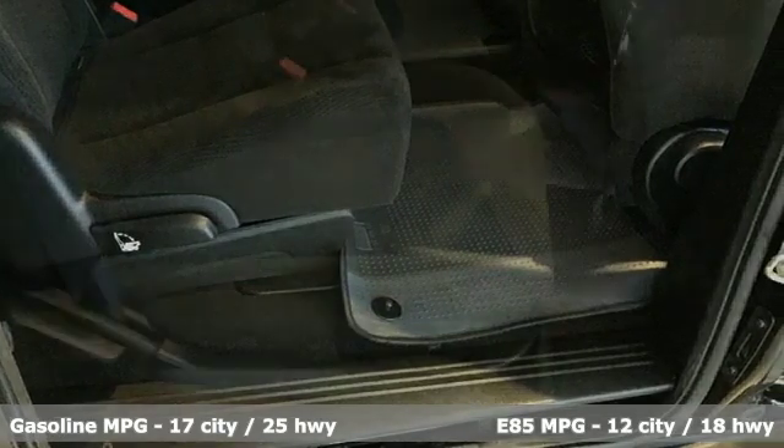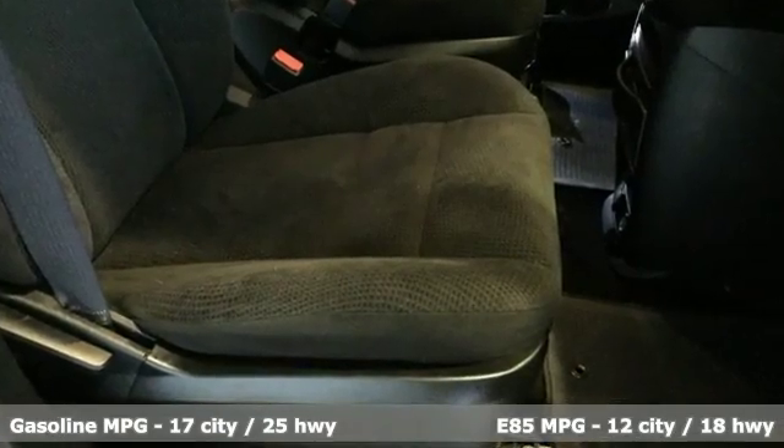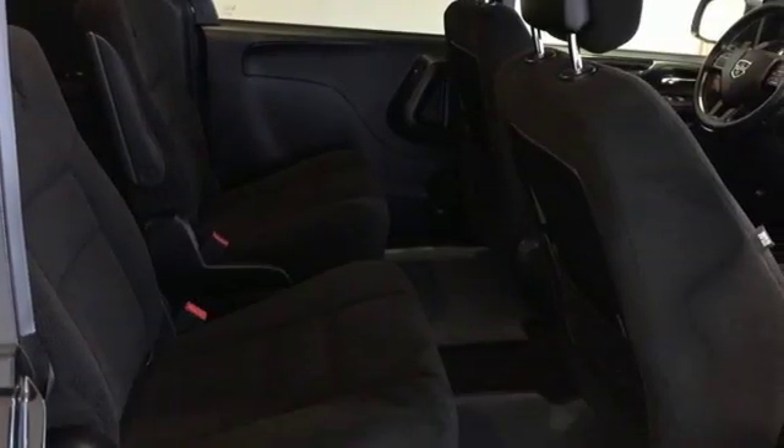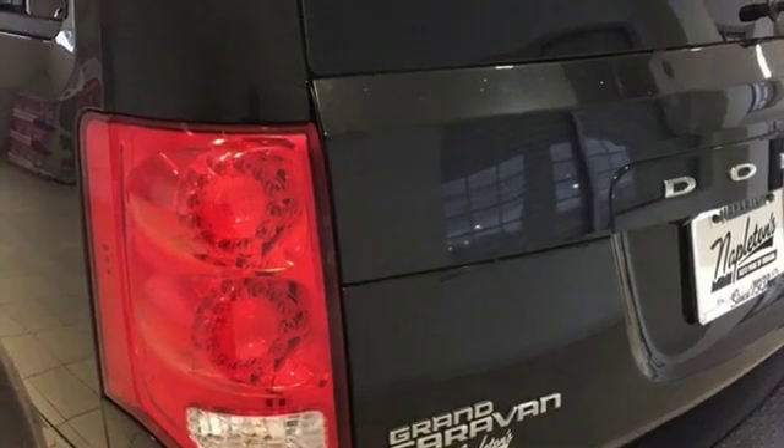Plus it offers an exciting list of features: external memory control, power heated mirrors, dual zone climate control, and auto dimming rear view mirror.